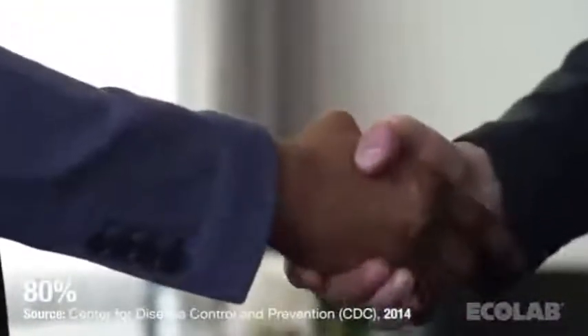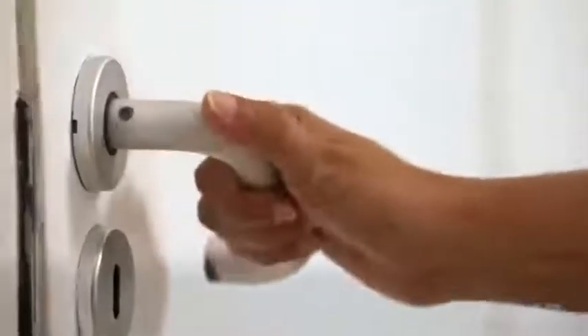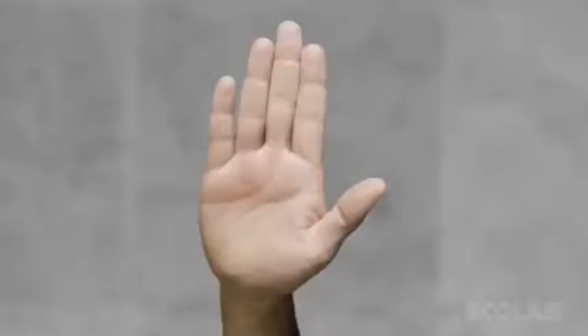US data shows that an estimated 80% of all infections are transmitted by hands, and an alarming 97% of people do not wash their hands properly. Together we can help prevent the spread of the virus.